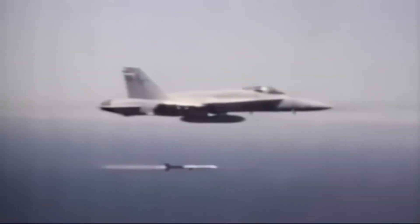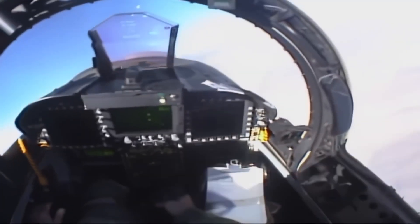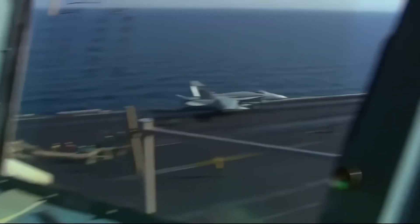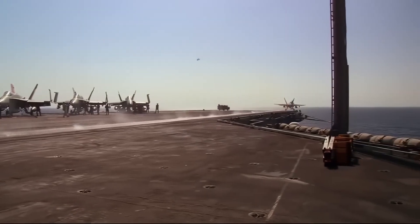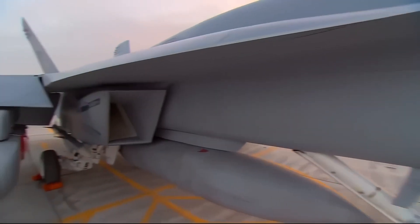Since its introduction, the F/A-18 has undergone numerous upgrades. The Super Hornet, designated F/A-18E/F, represents a significant leap forward. With larger fuel capacity, increased thrust, and a longer mission range, the Super Hornet is more capable than its predecessors. Its larger wing area and additional weapon stations give it even greater payload flexibility, allowing it to carry heavier loads such as the Joint Direct Attack Munition (JDAM) and Joint Stand-Off Weapon (JSOW).